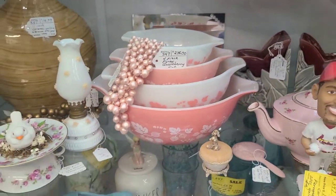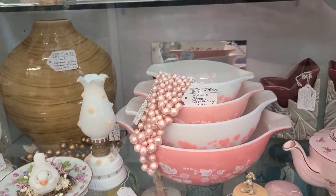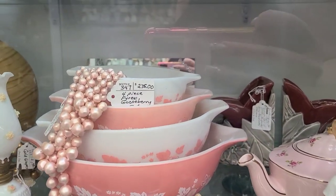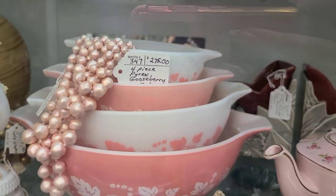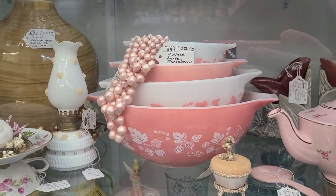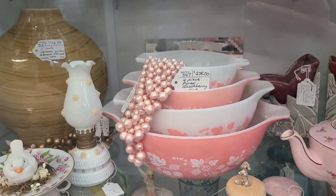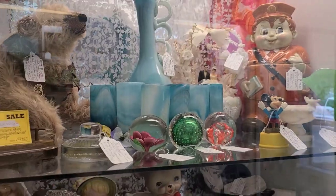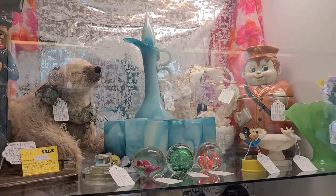Right here we have some Pyrex — Gooseberry Pyrex, which is the color. I just wanted to show you guys these; I hadn't really seen them before. But if you find the Gooseberry colored, the pink in Pyrex, for a cheap price, you should probably pick it up, because it is very collectible and has a great resale price. It's a Mark II at $75 there, so that's about the going rate.